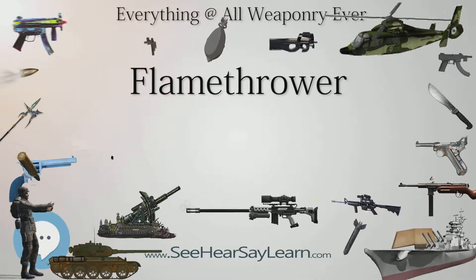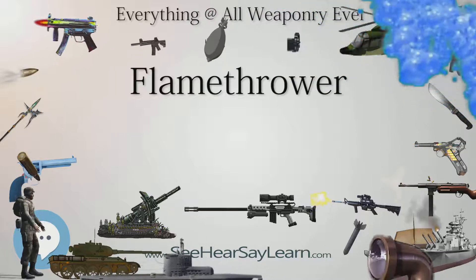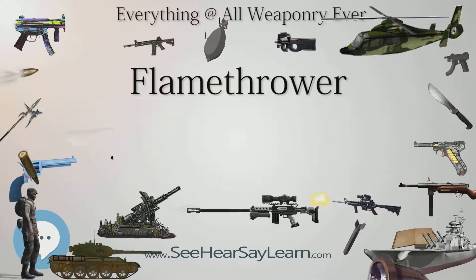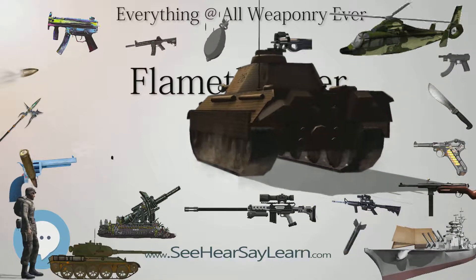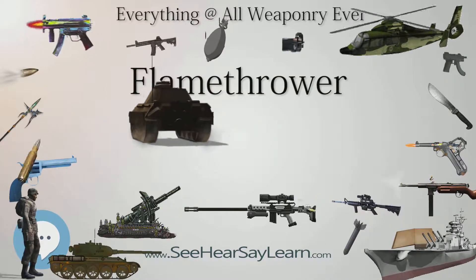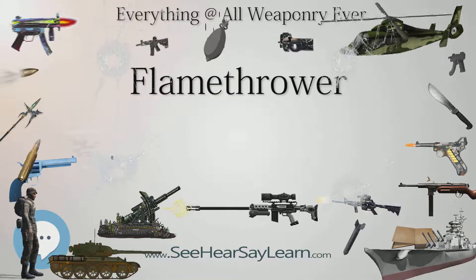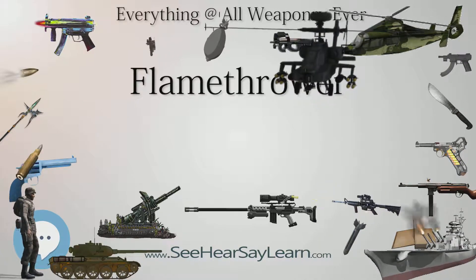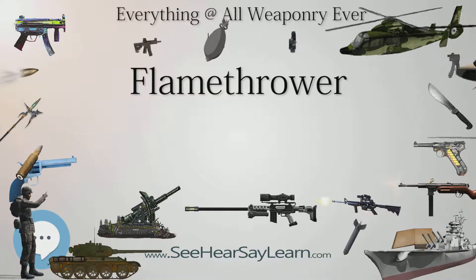Many of the first Marine flamethrower units were trained by Army specialists in Hawaii and other places in the South Pacific. The Marine Corps used the backpack-type M2A1-7 and M2-2 flamethrowers, finding them useful in clearing Japanese trench and bunker complexes. The first known USMC use of the man-portable flamethrower was against the formidable defenses at Tarawa in November 1943. The Marines pioneered the use of Ronson-equipped M3 Stuart tanks in the Marianas, known as Satan flame tanks, though they were phased out in favor of the better-armored M4 Shermans.